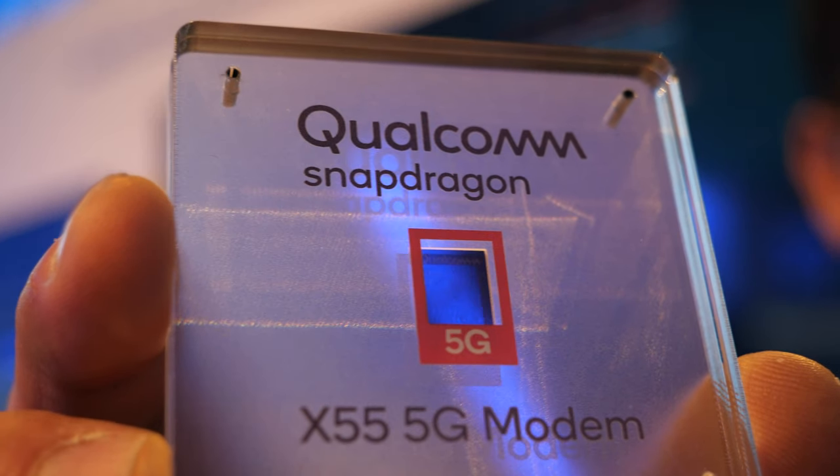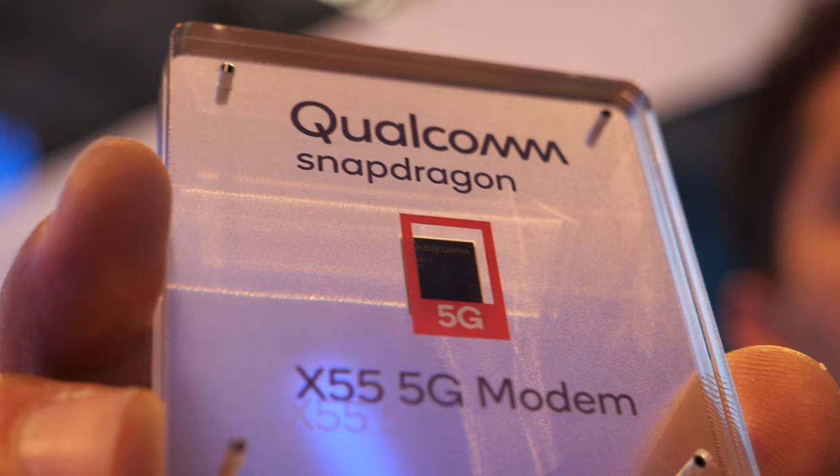Here's a new 5G chipset from Qualcomm, the X55. I am Nitin Zieman, product marketing for 5G modems at Qualcomm.